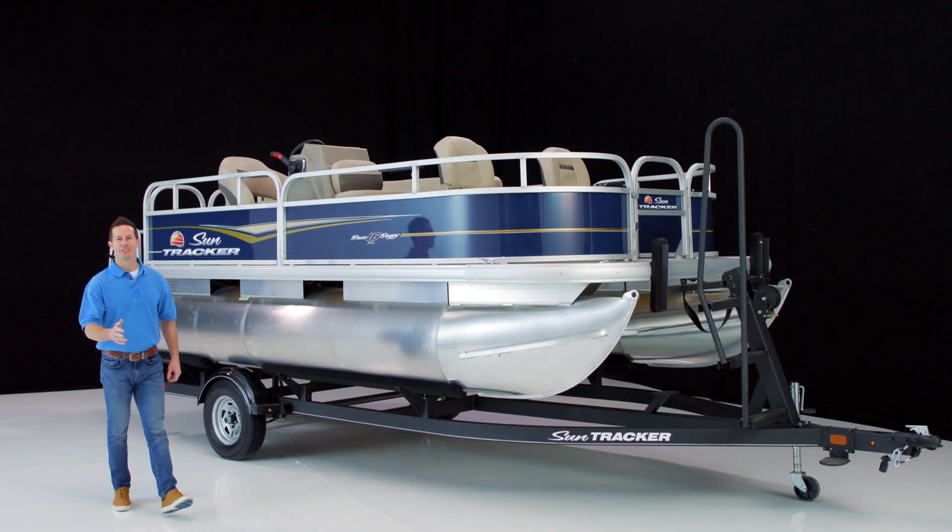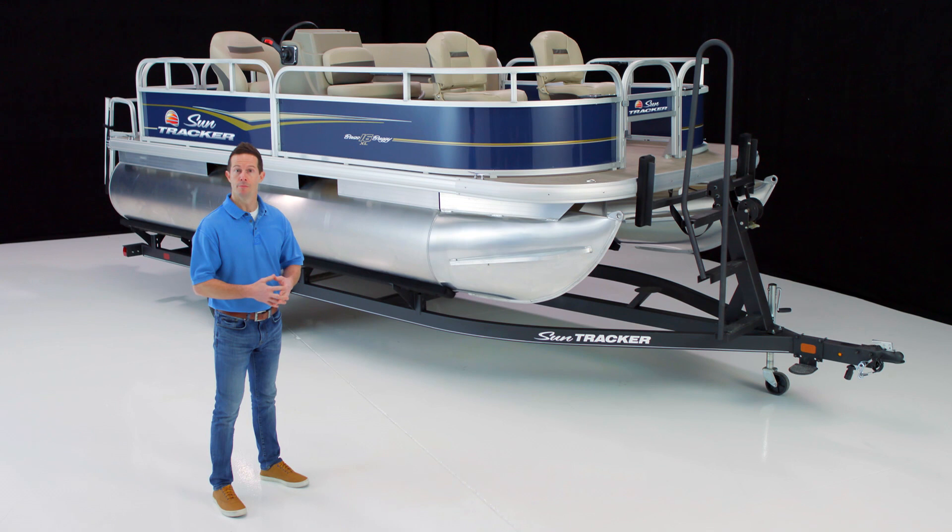Hi, I'm Justin and I'm here to take you through the Bass Buggy 16XL. It's a brand new pontoon boat by SunTracker, designed and priced to help even more families enjoy time on the water. Let's take a closer look.